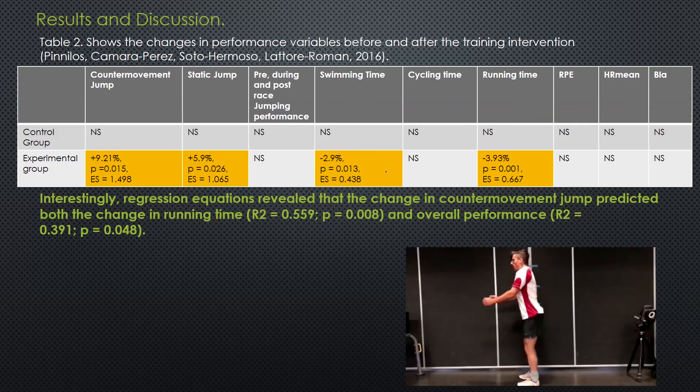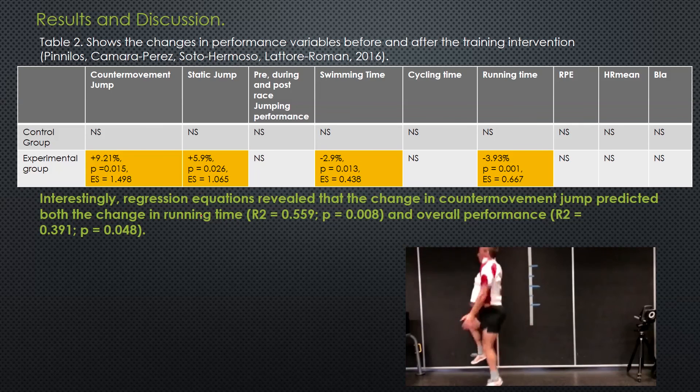Another really interesting part is that the regression equation they used - an equation that informs us about how things interact - revealed that the change in counter-movement jump, so the improvement in counter-movement jumps, actually predicted the change in running time and overall performance. That means it is likely that the HIIT protocol led to recruitment of fast-twitch fibres, which improved neuromuscular activation, which actually decreased swimming time, running time, and overall times, leading to the improvement in the triathletes' performance.